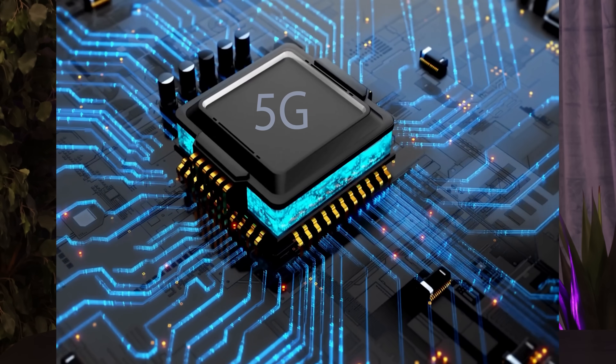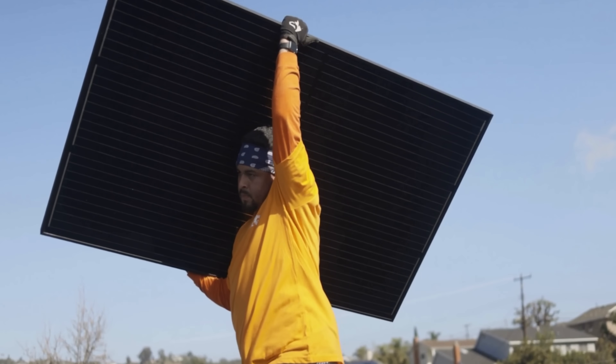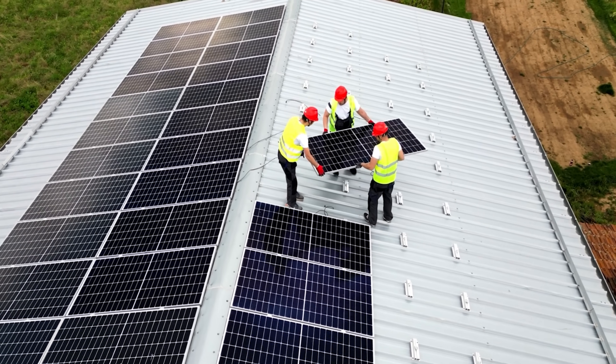To put it simply, perovskites are like the solar equivalent of going from dial-up internet to 5G overnight. They're lighter, cheaper, easier to produce, and far more versatile than the stiff, heavy silicon panels we see on rooftops today.